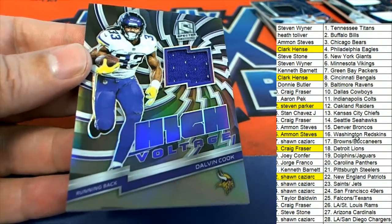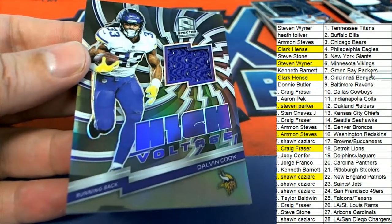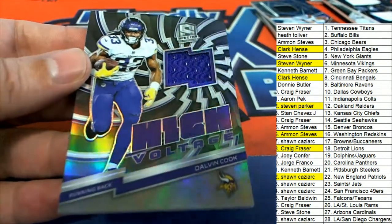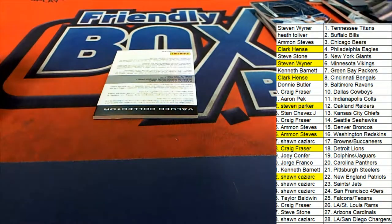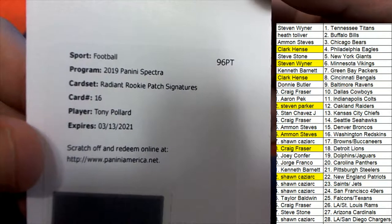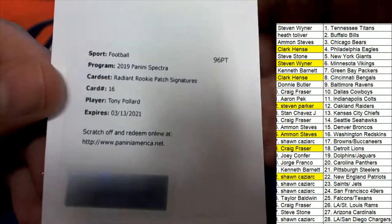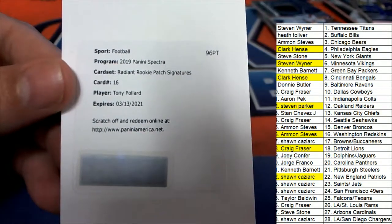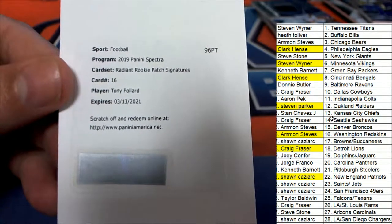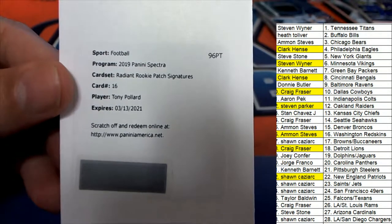That's pretty awesome. The final hit of the break — it's a Redemption. It's a Tony Pollard Radiant Rookie Patch Signatures for the Dallas Cowboys. Tony Pollard. Nice hit Craig, way to go man with your rookie patch signature.